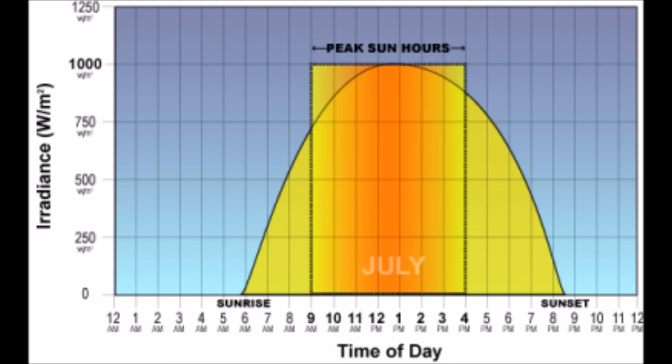The rest of the day the sun will still shine and the solar panel will still work, but it will function at a very, very reduced rate.